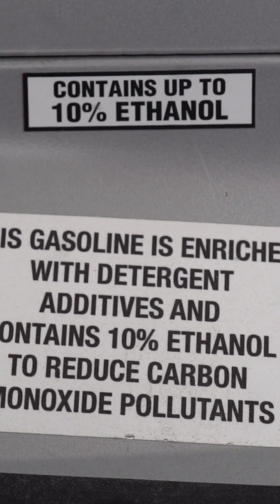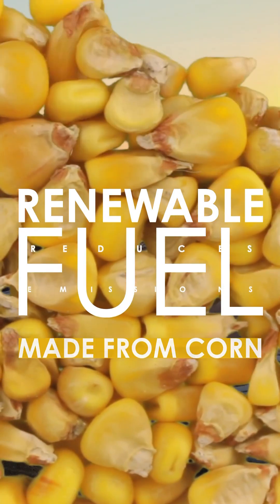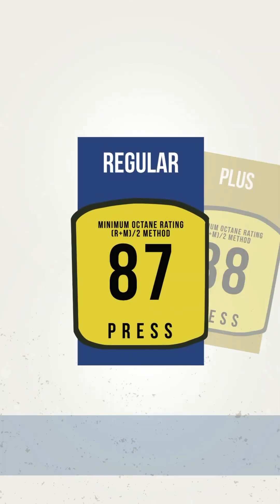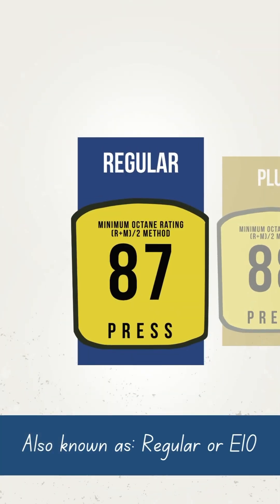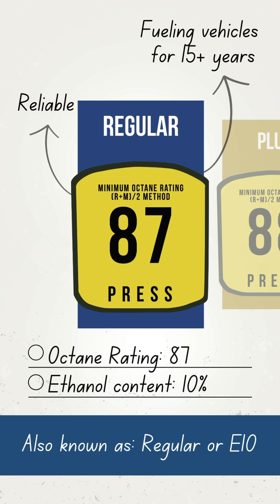Most gasoline today is blended with ethanol, a renewable fuel made from American corn to reduce emissions and support fuel options at the pump. E10 contains 10% ethanol and is a reliable, proven fuel choice that has been fueling America's vehicles for more than 15 years.